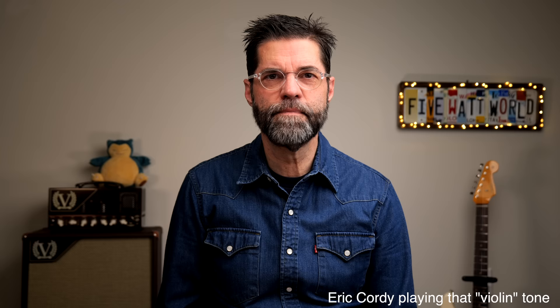Hi, this is Keith Williams. Welcome to 5-Watt World, where I'm interested in helping you get the most music from the least gear.